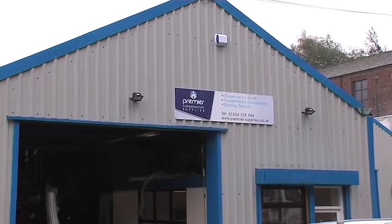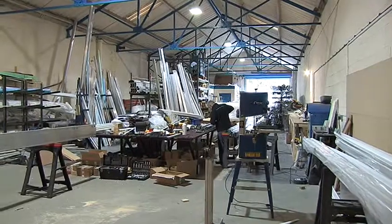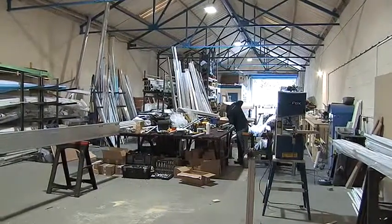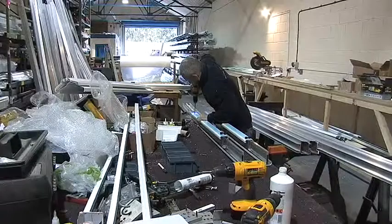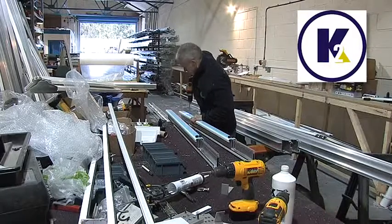Welcome to Premier Conservatory Supplies, based in Bolton in Lancashire. Premier Conservatory Supplies are independent experts in conservatory roofs and orangeries, and are proud to be one of the most prominent fabricators across the country of the innovative K2 roof.